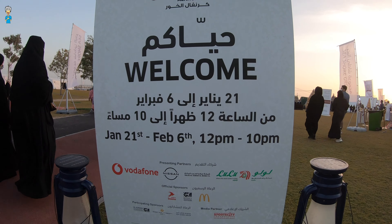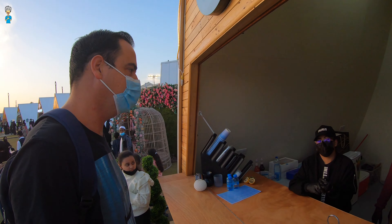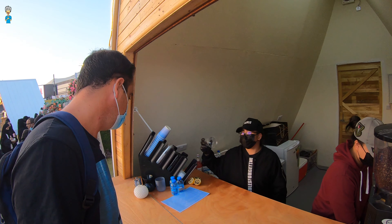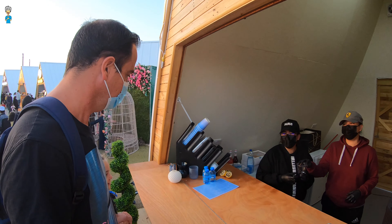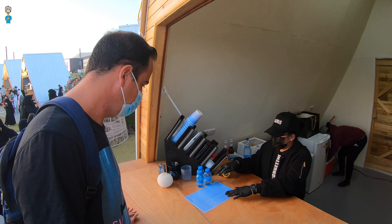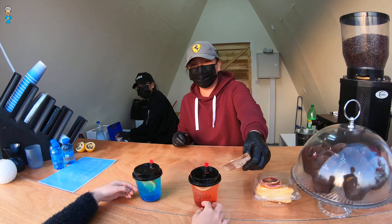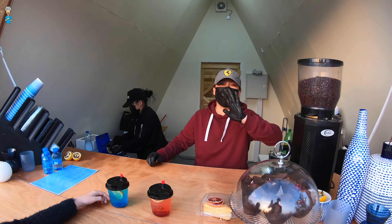We started off with getting ourselves some nice mocktails. We would like one strawberry mojito because we came a few days ago and it was amazing. And maybe for me, a Blue Lagoon Mojito is fine. Thank you! Say hi to everyone on YouTube!